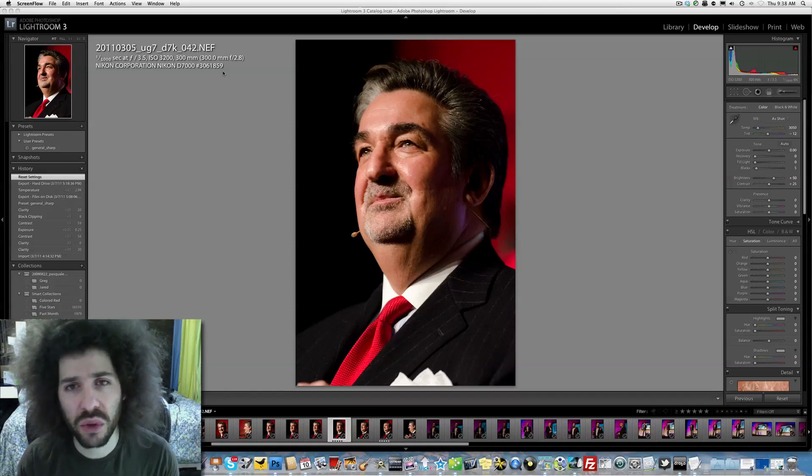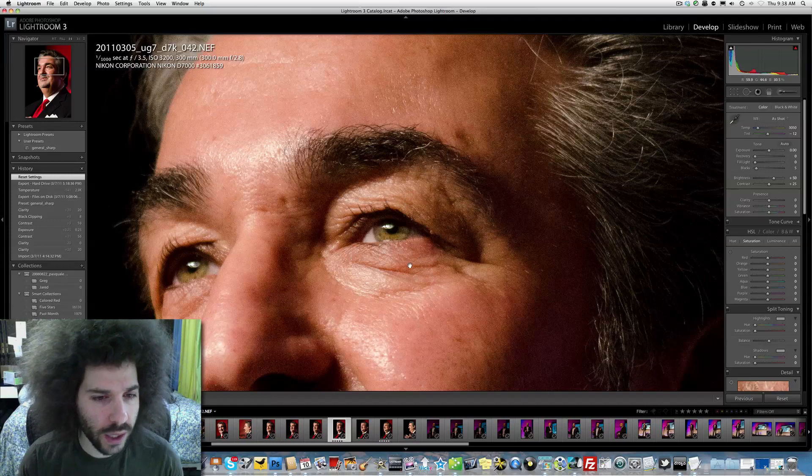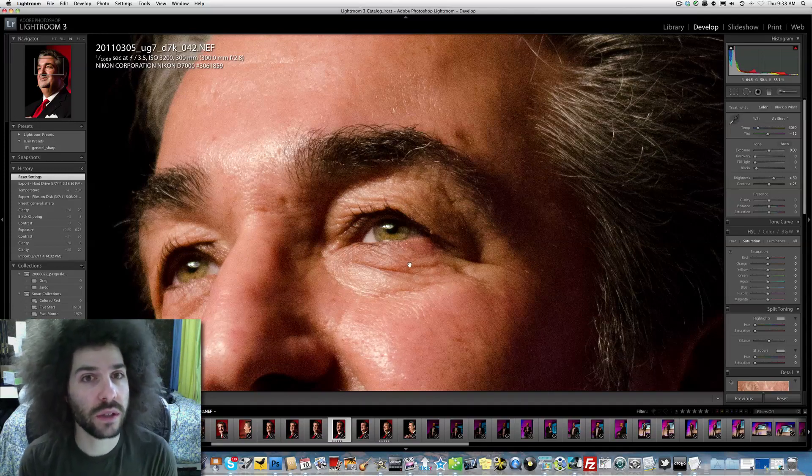I'm not going to show you the D3S one right now, but I can tell you that the D7000 — you can see these pixels and these dots and stuff like that. The D3S is much cleaner, much smoother.